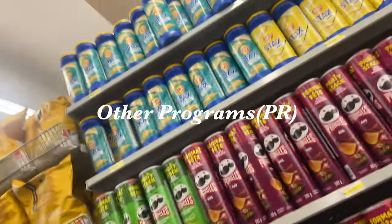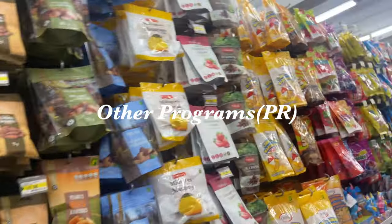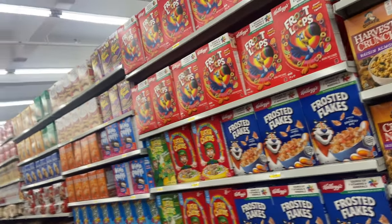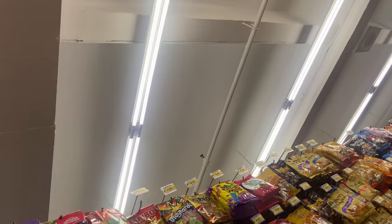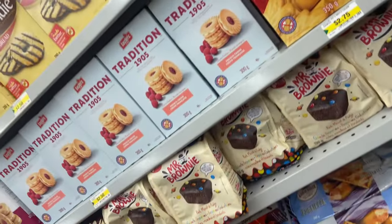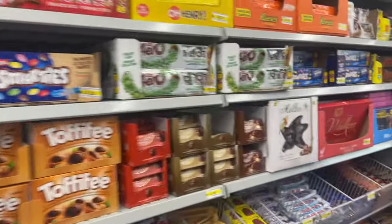For other programs, we have the Atlantic Immigration Program, the Rural and Northern Immigration Pilot — basically for some rural areas in Canada that they want people to come and occupy, often colder regions. We also have caregivers, business startups, an agricultural pilot called the Agri-Food Pilot, and Francophone immigration for those who speak French very well — they have a separate immigration stream. And lastly, we also have refugees or asylum — for example, if there's a threat to your life in your country.